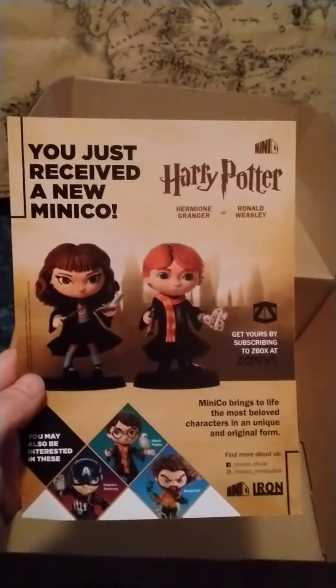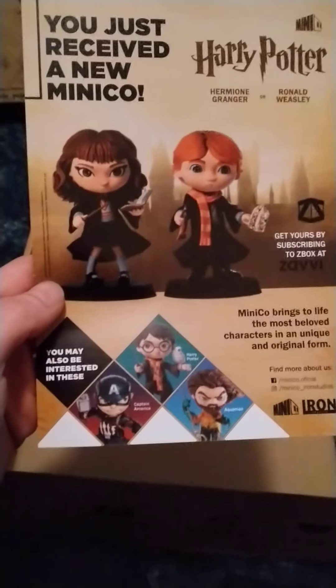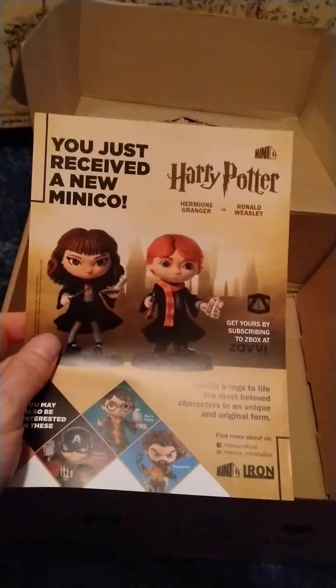That was September 2020's box — sidekicks theme from Zavvi's Z-Box. It even tells you: you just received a new Mini Co of Harry Potter. Get yours by subscribing. Some of these ones they've done have been sort of exclusive to Zavvi as well, but this one doesn't look like it is. Still a nice item nevertheless — pretty cool likenesses. Would have been nice to have gotten a Captain America one though, right? Anyway guys, that's the box for this month. Tell me what you think, subscribe if you like it, give a thumbs up or a thumbs down, whatever. Enjoy the rest of your month. May the force be with you. Peace out.